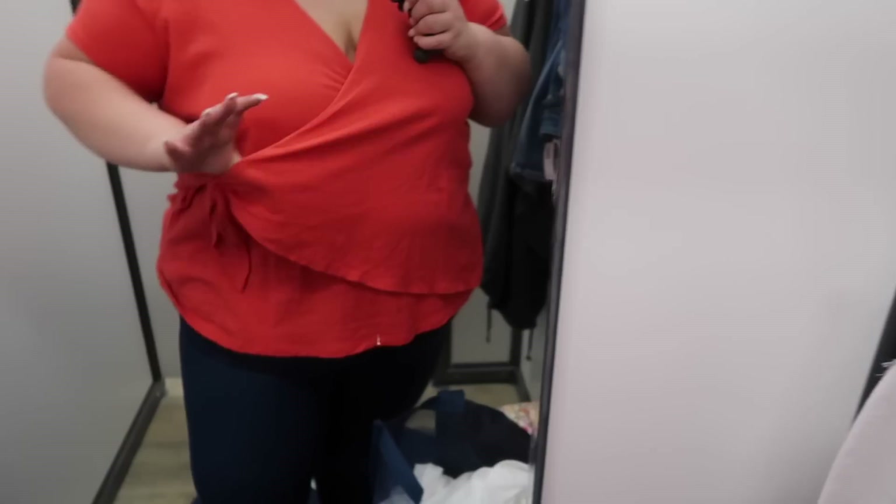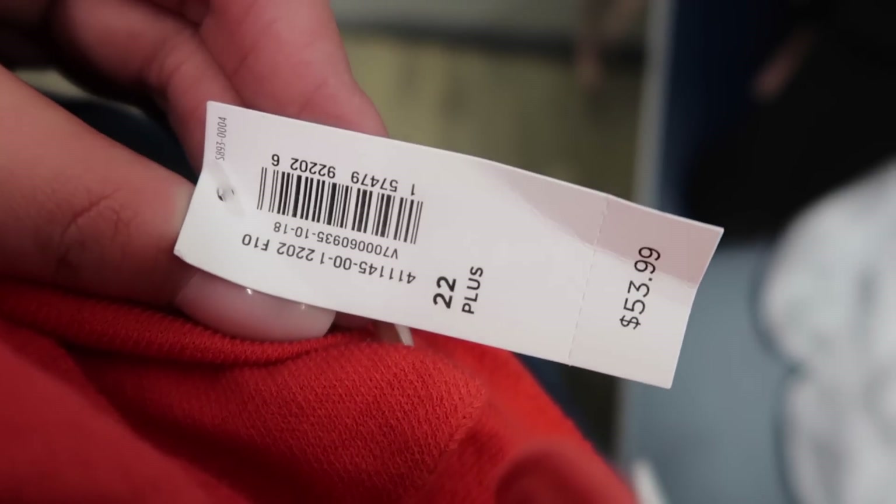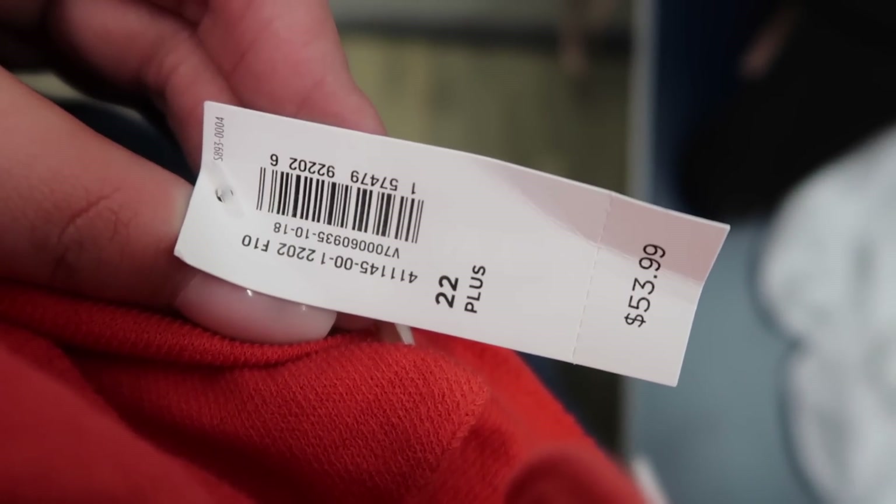The fabric of this top is almost like a terry cloth — it's a little bit scratchy, definitely more of a terry cloth style fabric versus cotton. It's in a 3X for $27.99, and the jeans are a size 22 for $53.99.